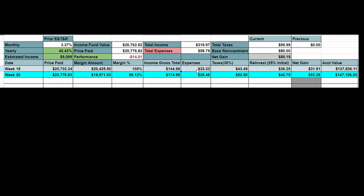Gross income was $144, then expenses, taxes, reinvestments, and net gain. After doing everything, I set aside $31.91 this week. This week, the margin went down by 4%. The interest rate is now off to 6.75%. You can see the reinvestments and things like that.